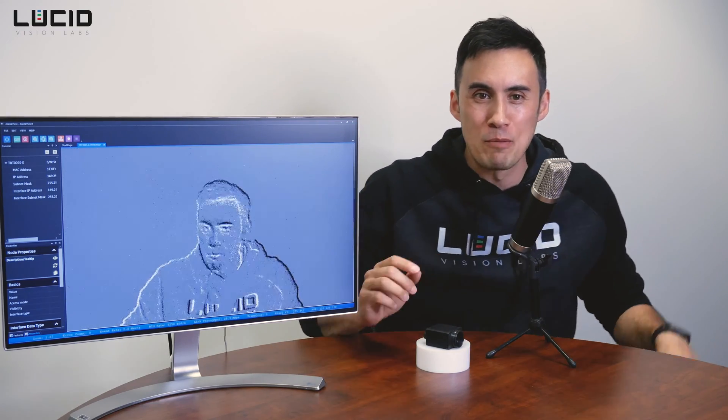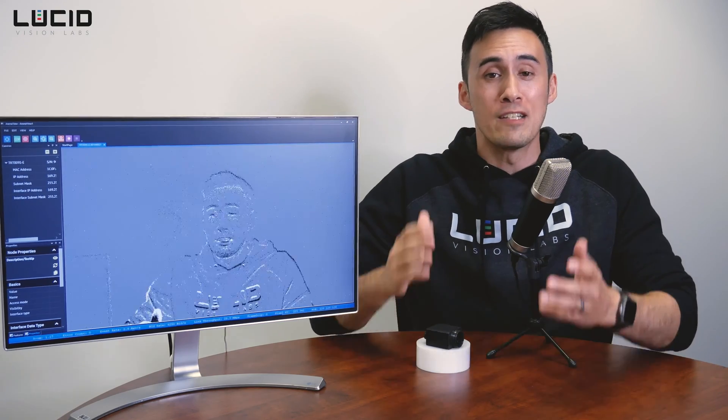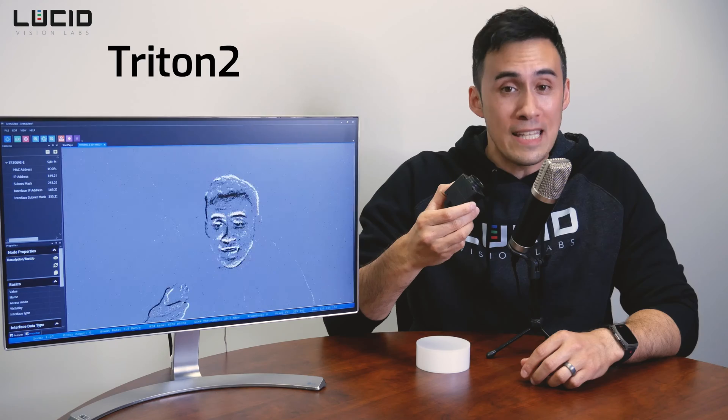Hi everyone, I'm Mike Jacoby from Lucid Vision Labs and I'm very excited to introduce to you our industrial event-based vision camera, the Triton 2 EVS.